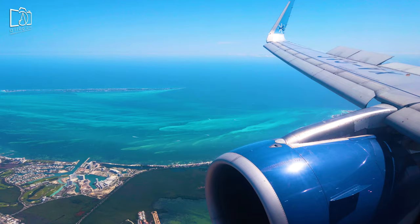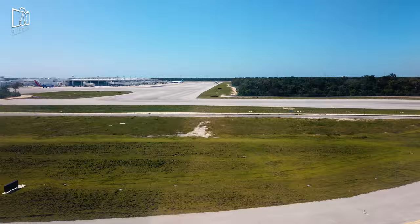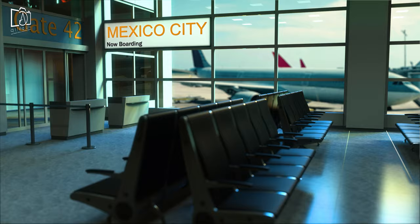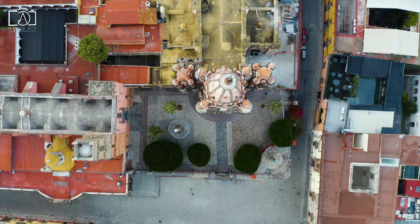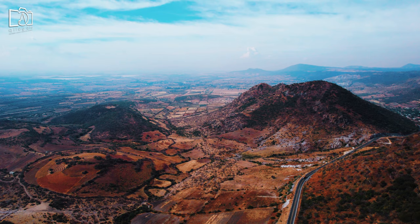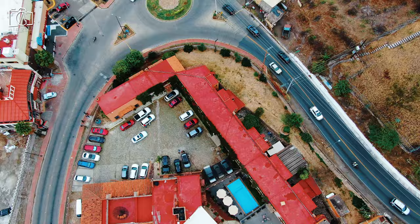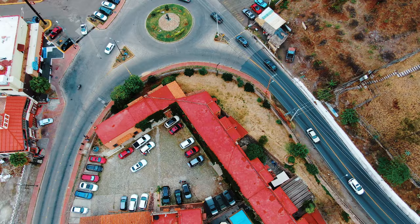Reaching San Miguel de Allende typically involves flying into one of the nearby airports — León (BJX), Querétaro (QRO), or Mexico City (MEX) — followed by a bus or shuttle ride to the city. The most direct route for international travelers is flying into León or Querétaro, both approximately a 1.5-hour drive away. For those landing in Mexico City, a longer but scenic three-to-four-hour drive or bus ride will bring you to the heart of this enchanting city, with various transportation companies offering convenient services directly from the airport or central bus stations.